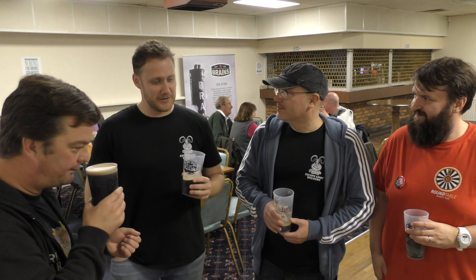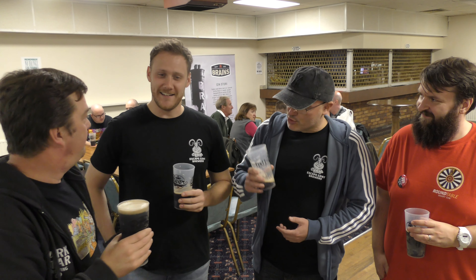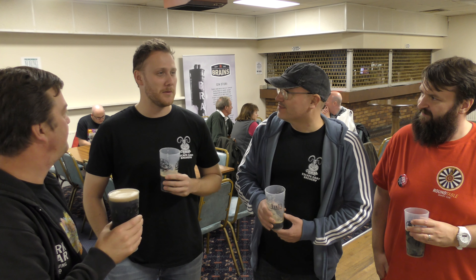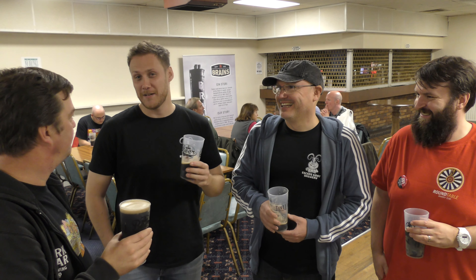We did a lot of research into stouts, because it's our favourite beer. We travelled far and wide. We came to the conclusion that milk stout was something we wanted to brew. If no one else likes it, at least we get to drink it. So everyone's happy.